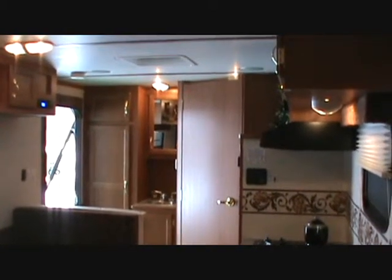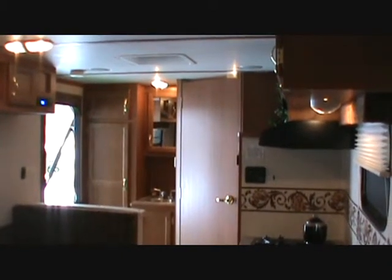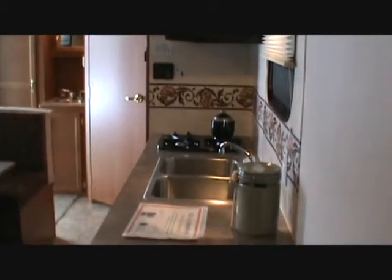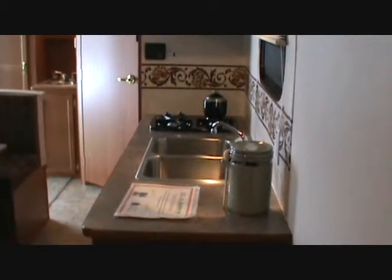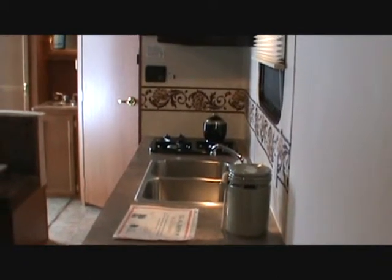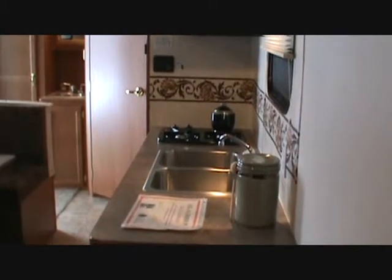You can call me at All Seasons RV in Streetsboro at 330-564-0222. For more information and pricing on this unit, I will be more than happy to help you. Again, it is Dan Golden at All Seasons RV in Streetsboro, Ohio.